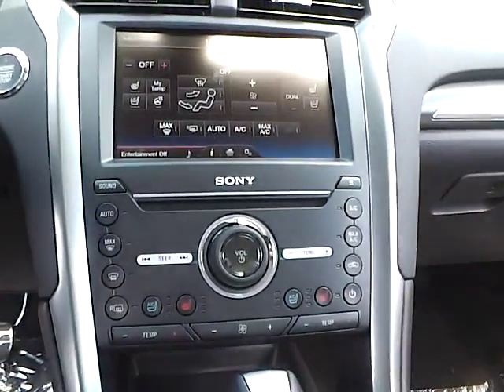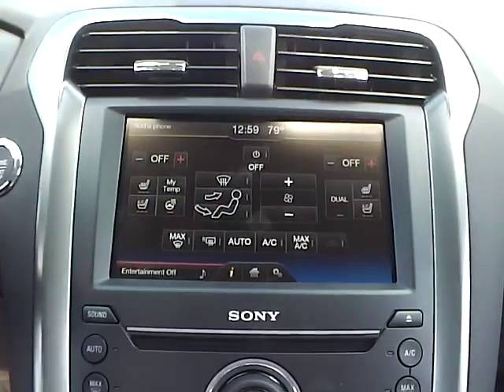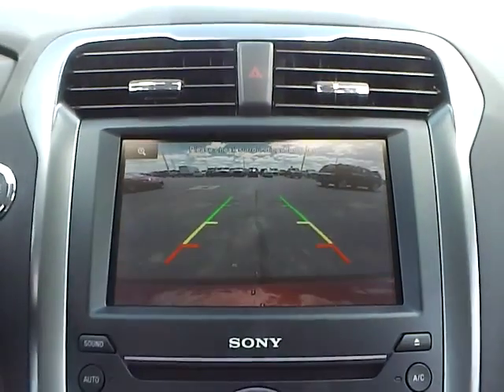Heated and cooled seats, automatic climate control, premium sound system, push button start, and backup camera.